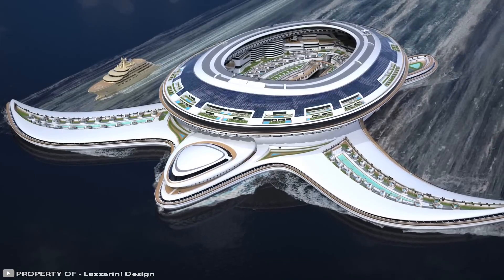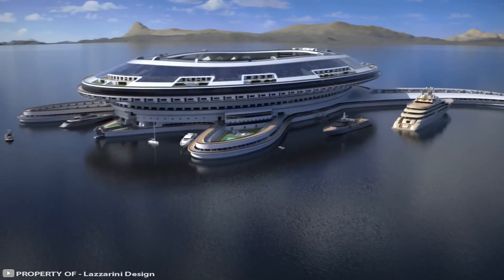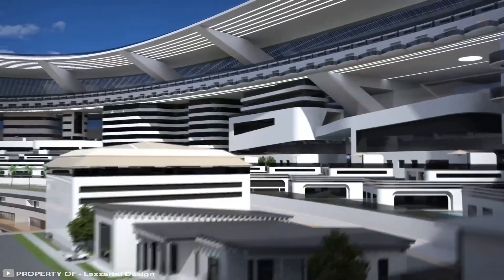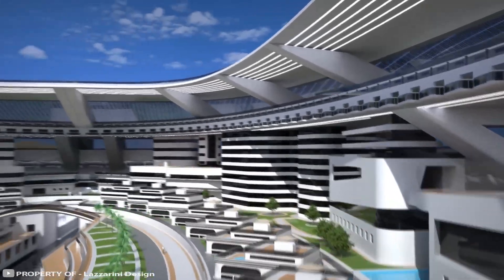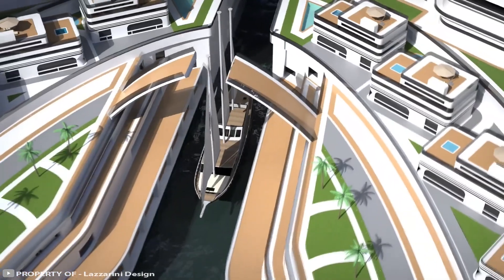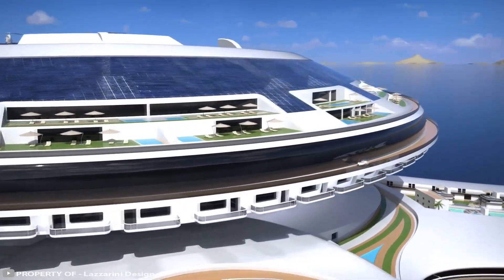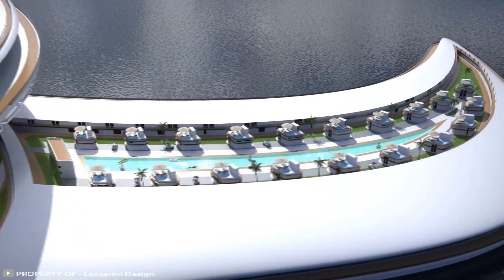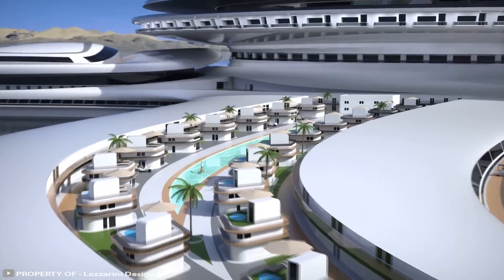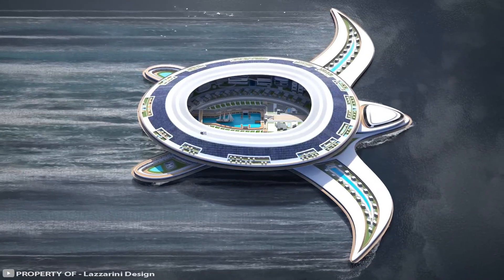The scale of the structure is impressive — the turtle city will be 1,800 feet long and 2,000 feet wide. The urban space will be divided into functional zones accessible by water or air. The city will have a small port surrounded by villas, as well as private and multi-family homes. Leisure activities will also be provided, with commercial and entertainment centers as well as beaches on the wings.